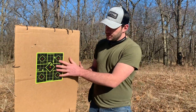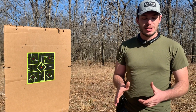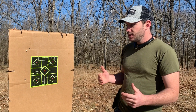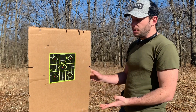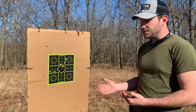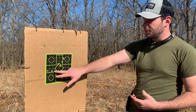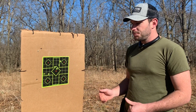This isn't the best grouping in the world, but this is a carry gun — not a competition gun. It doesn't have the best trigger, the best sights, or the longest barrel. This is pretty good grouping for me at 15 yards. It's all center mass and that's all I'm really looking for.